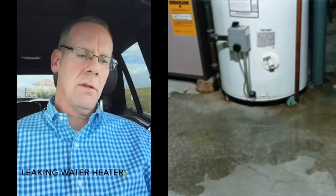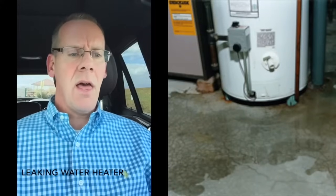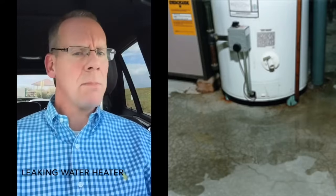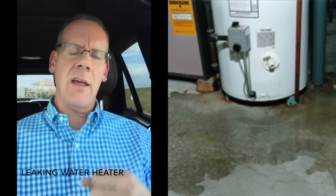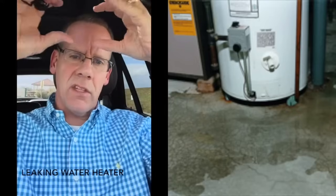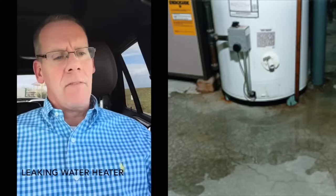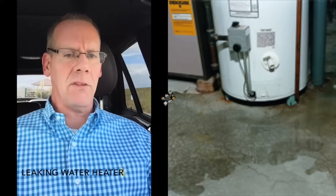Leaking water heaters — most sellers will say, oh, that's not my water heater, that's my air conditioner, even in January. No, it's not the air conditioner. Most water heaters are made with glass liners — they are brittle, and if they don't have the new expansion tanks on top, which is now code, those water heaters can crack. Here's an example of a pond forming in a basement.